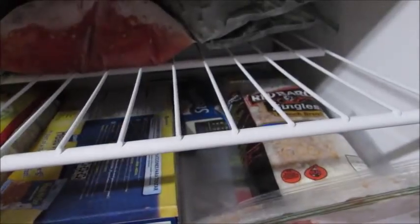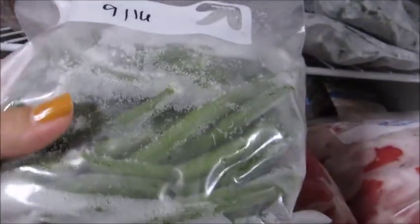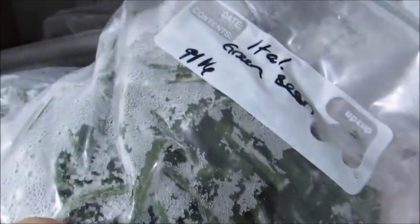They also brought two kinds of green beans. They brought the regular green beans that we are used to seeing — these were just blanched, shocked, and frozen. We did them in portions since we're just a family of three, so there are about three bags of regular green beans. They also grow Italian-style green beans, which are much, much skinnier. These were also blanched, shocked, and frozen. I think there are four bags of the Italian green beans. I use green beans as a side dish or in recipes — they're just great.